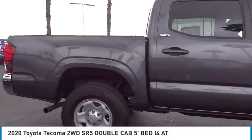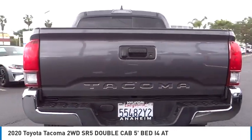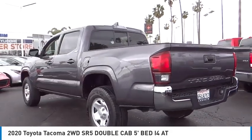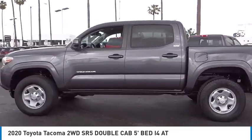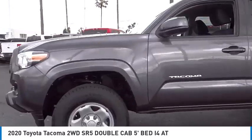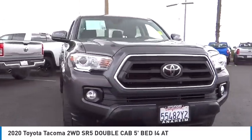Looking for the right vehicle? Check out the 2020 Tacoma. The Toyota Tacoma boasts a roomy interior, a powerful V6 option, and excellent off-road capability, and has been named the best-selling compact pickup by MotorIntelligence.com five years in a row.